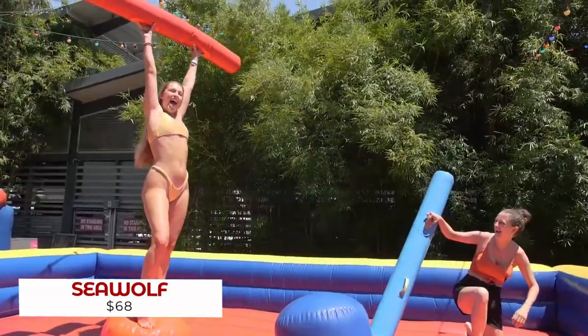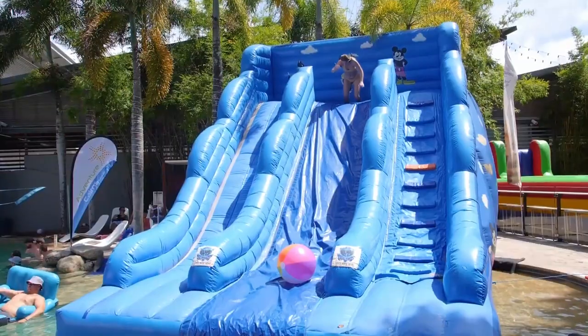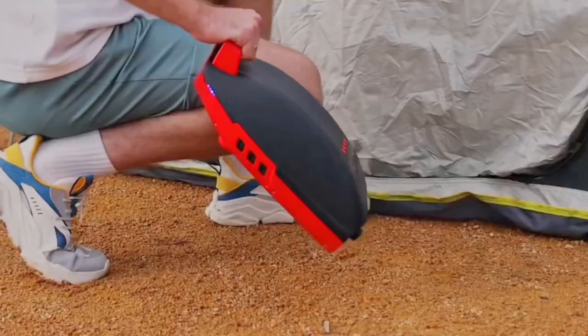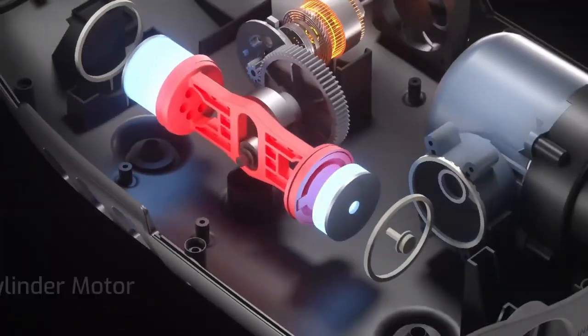Looking for a way to have some outside fun with inflatables? Want to inflate a bouncy house fast and easily without waiting forever or wasting energy? Introducing the Seawolf Electric Air Pump. This compact yet powerful pump can give you up to 30% quicker inflation when compared to other pumps out there because it has an innovative Juul Air system.